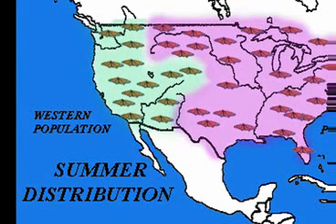I want to emphasize the western population. In the western states in the summer months, the monarch hangs out in the mountains, meadows, and valleys of the states of Idaho, western Colorado, Utah, Arizona, and the mountains of eastern California.